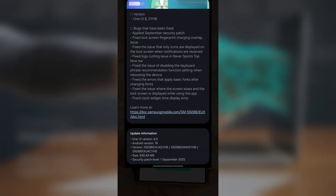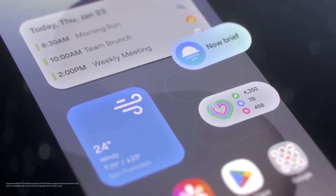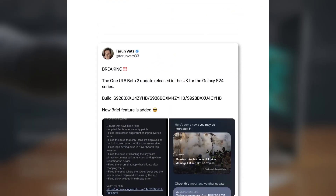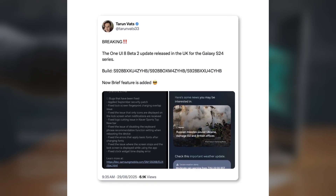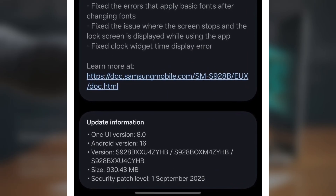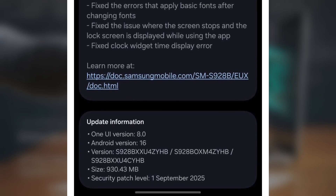Samsung has dropped the One UI 8 Beta 2 update for the Galaxy S24 series, bringing the new Now Brief feature and a ton of bug fixes. The second One UI 8 Beta update is rolling out for the Galaxy S24 lineup in the UK. It also introduces a Galaxy AI feature that first debuted earlier this year with the Galaxy S25 family. Thanks to Taran Vats, we know the One UI 8.00 Beta 2 update is now available for the Galaxy S24, Galaxy S24 Plus, and Galaxy S24 Ultra in the UK. This update comes with firmware version 928BXXU4ZHB and has a size of around 930MB. It also includes the September 2025 security patch for improved device protection.